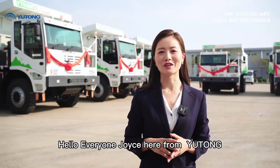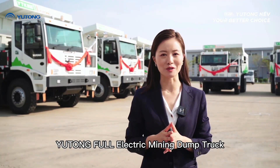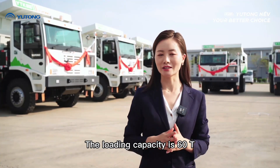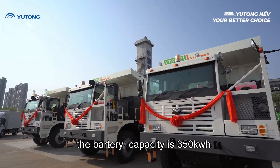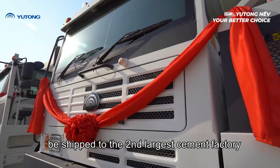Hello everyone, Joyce here from Yutong. What you are seeing right now is the Yutong 4 electric mining dump truck, model YTK90E, and the loading capacity is 60 tons. The battery capacity is 350 kilowatt-hours. The truck is going to be shipped to the second largest cement factory.